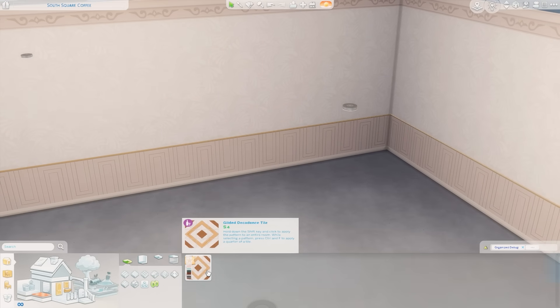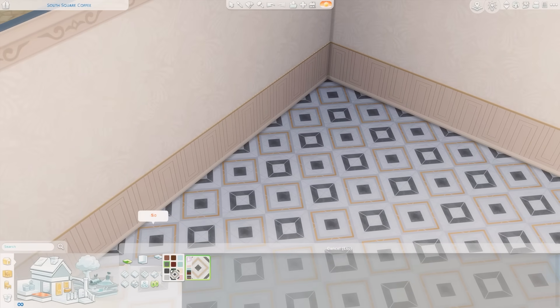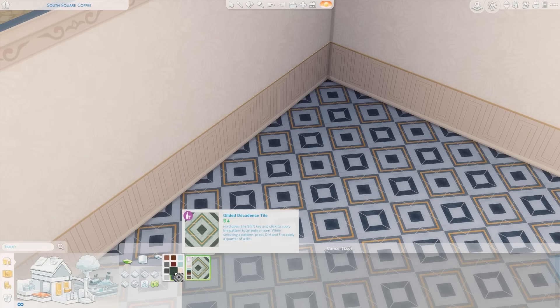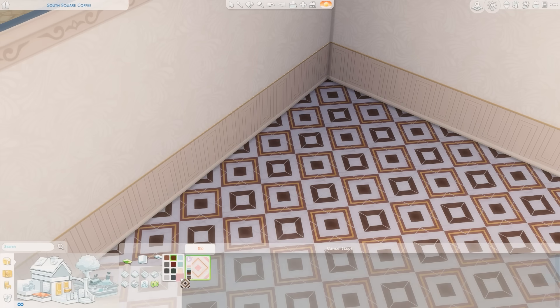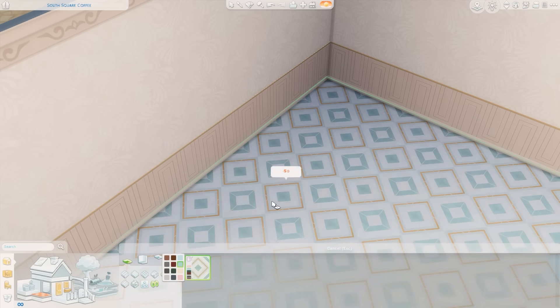We also got a new floor — this is the Gilded Decadence Tile. That is so pretty. I hope some of the swatches don't have gold in them, but I have a feeling they're all going to because it's kind of the style. I feel like it'd be more usable in more builds if they didn't all have gold, but that's just personal preference since I'm not a huge fan of gold. I think this is really pretty and it's going to be super useful in community lots, especially this one.